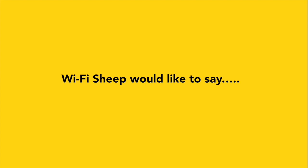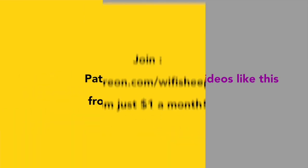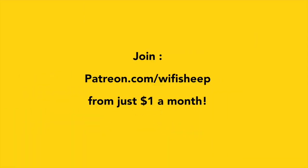Wi-Fi Sheep would like to say a huge thank you to all of you that kindly support us. Help us continue to bring new videos like this. Join Patreon.com forward slash Wi-Fi Sheep from just one dollar a month.